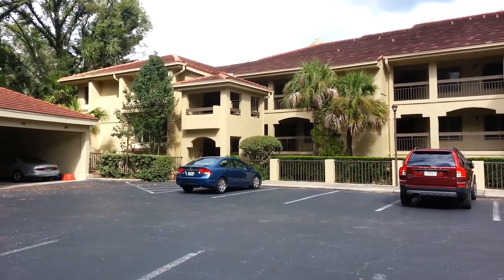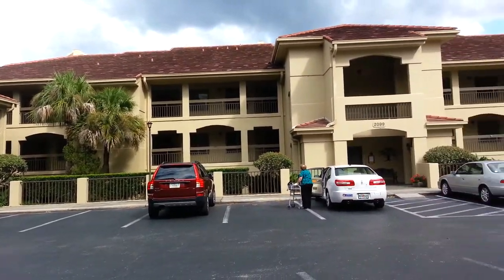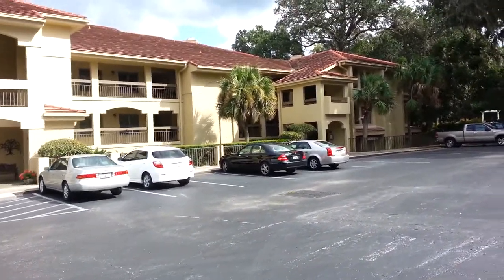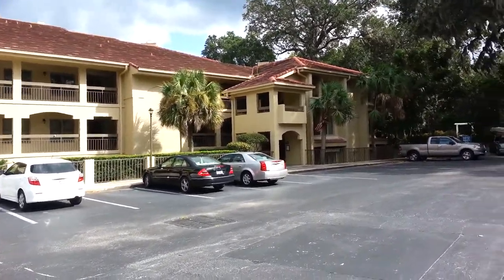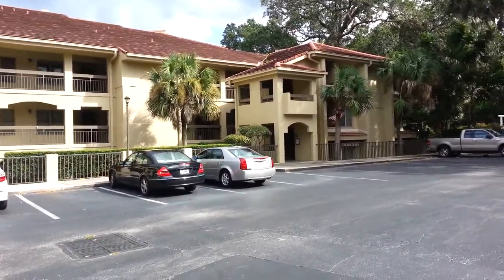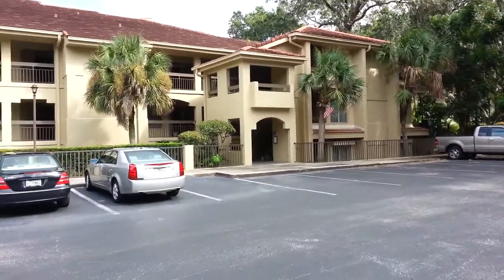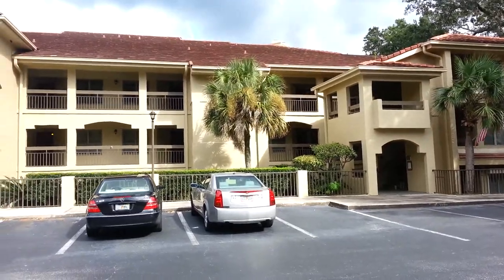Hello everybody, welcome to New Leaf Painting in Jacksonville, Florida. This is a condo project we just completed a few months back — about 24 units. What we did was we came in, pressure washed, filled and caulked all the cracks, stucco patched a lot of repairs on this building.